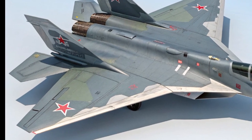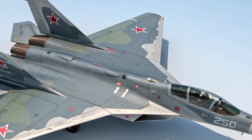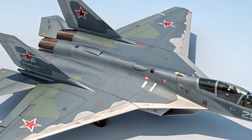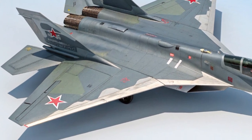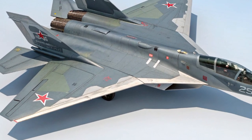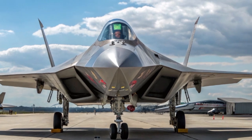What makes it exciting in 2025 is the integration of next-level avionics, improved stealth, and a newly upgraded engine — the much-anticipated Isdelia 30. This new power plant not only boosts thrust, but also improves fuel efficiency and reduces infrared signature.